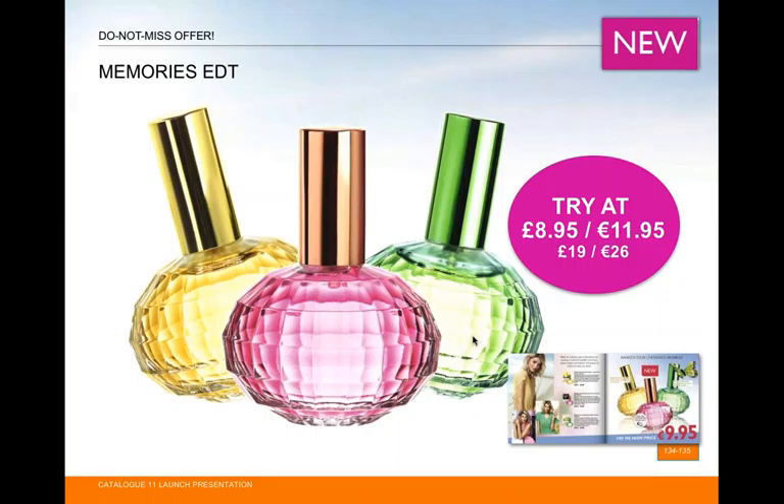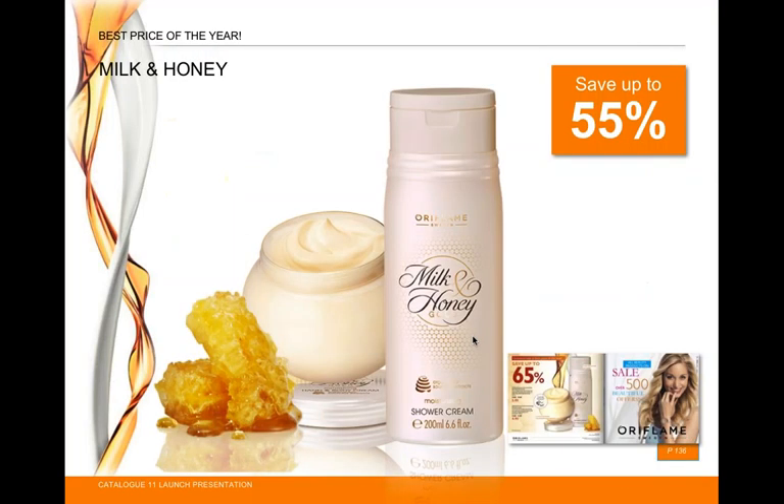Three new female EDT fragrances are launching this catalog: Daydreaming, Chasing Flies, and Flirting — all at £8.95, great little fragrances to keep in your purse or bag.